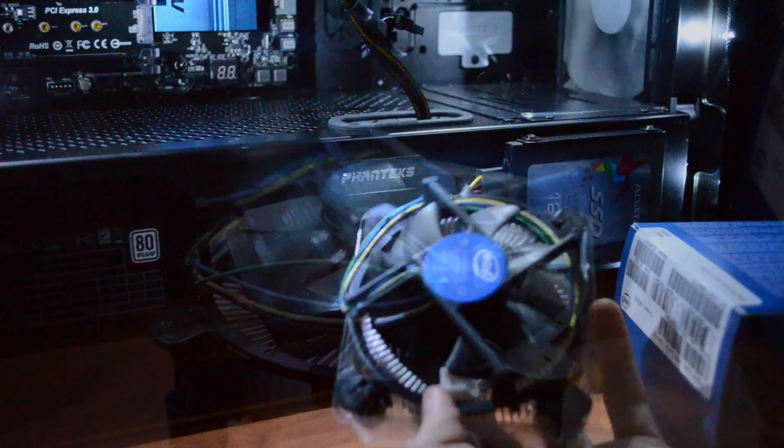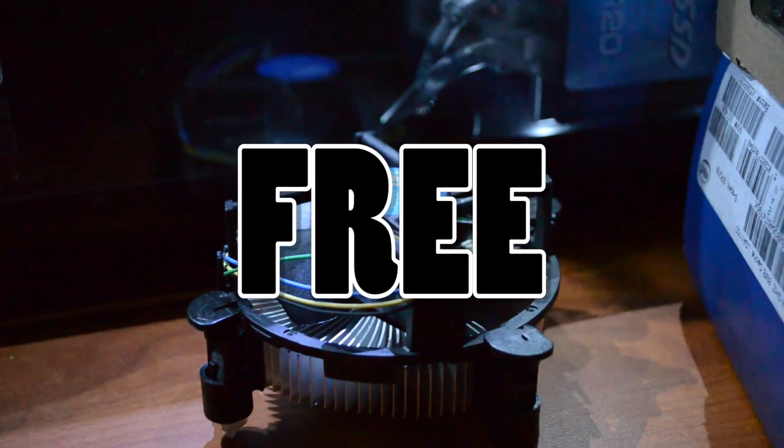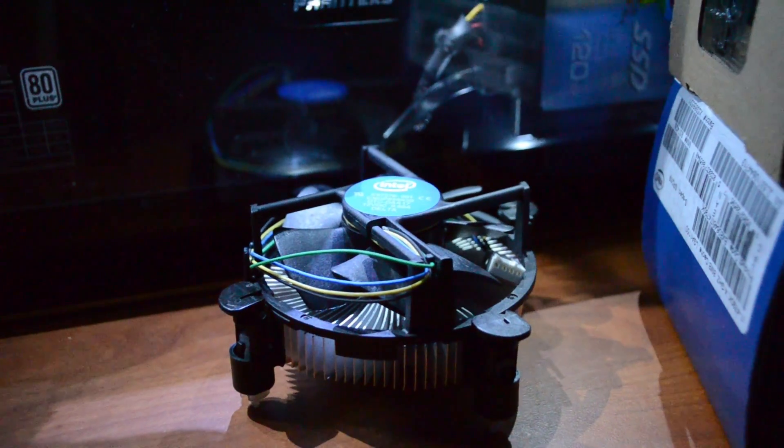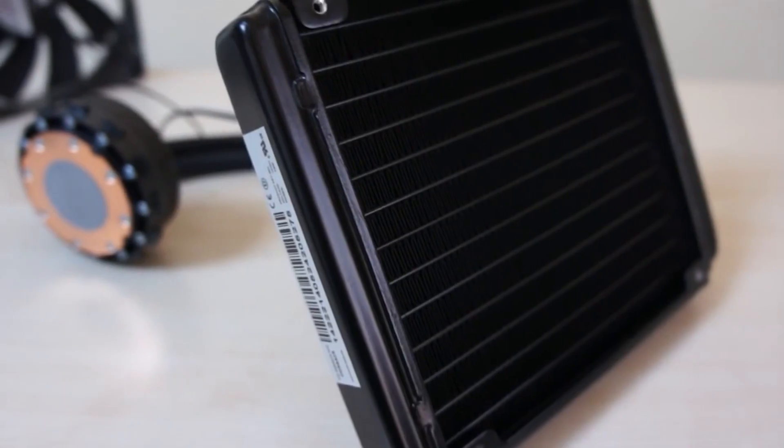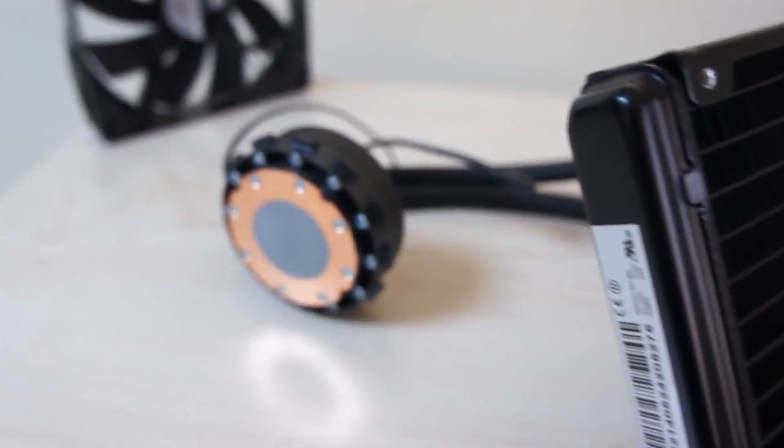We performed three instances of the exact same test, only changing the cooler in all three scenarios. The first cooler was the stock Intel cooler included with the 4690K, which we regarded as free and used as our baseline. Our second cooler is the Cooler Master Hyper T4, which cost us $25, and our third all-in-one water cooler was the Corsair H90, which cost us $60.